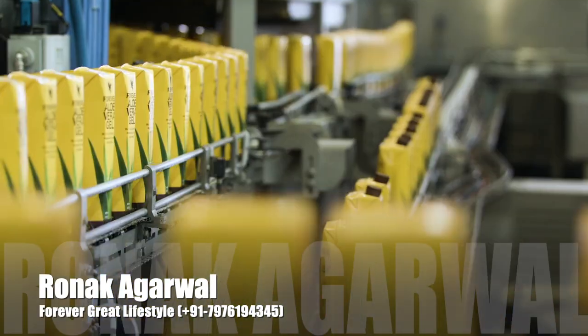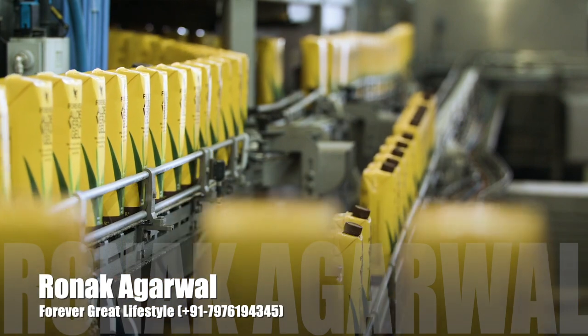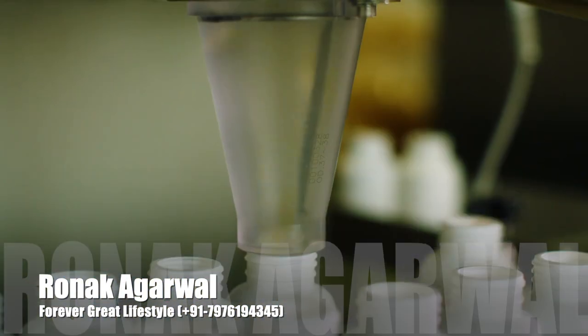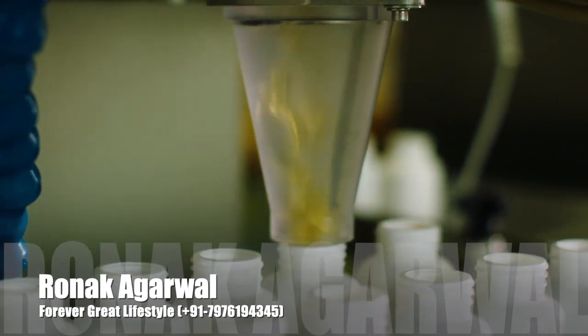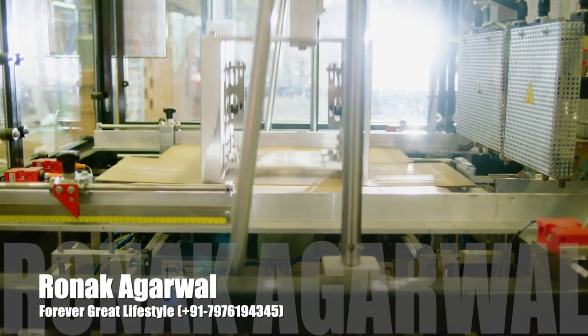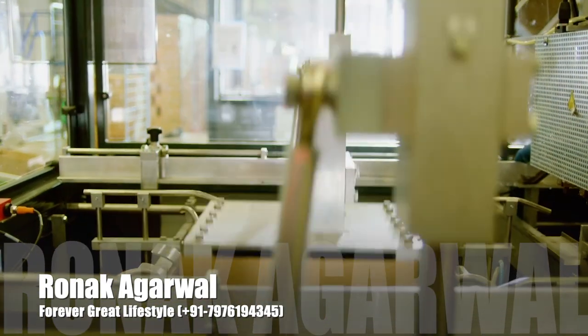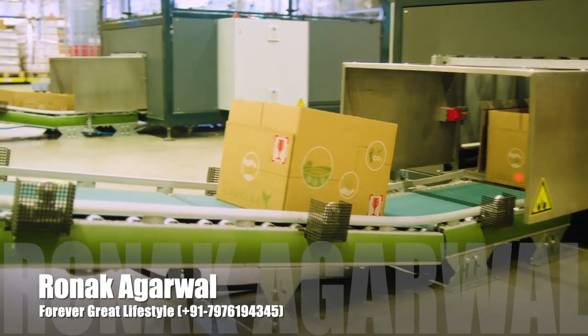We are constantly exploring new packaging and material alternatives that continue to support our commitment to the environment, and partnering with packaging partners who support green manufacturing processes. Forever shipping boxes use 85% recycled materials and are printed with environmentally friendly inks.